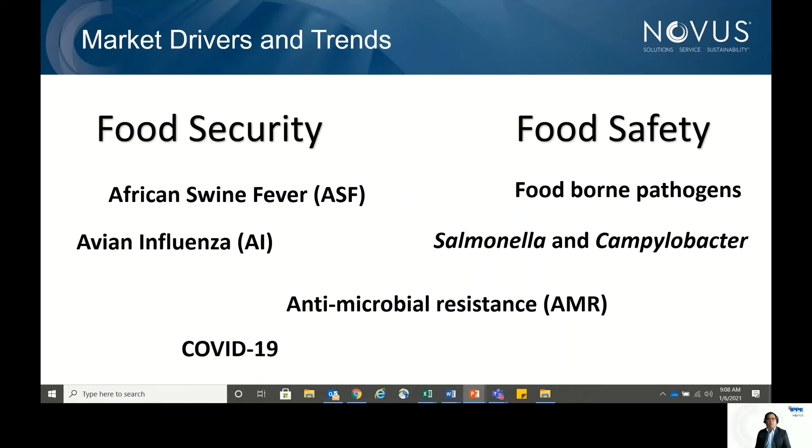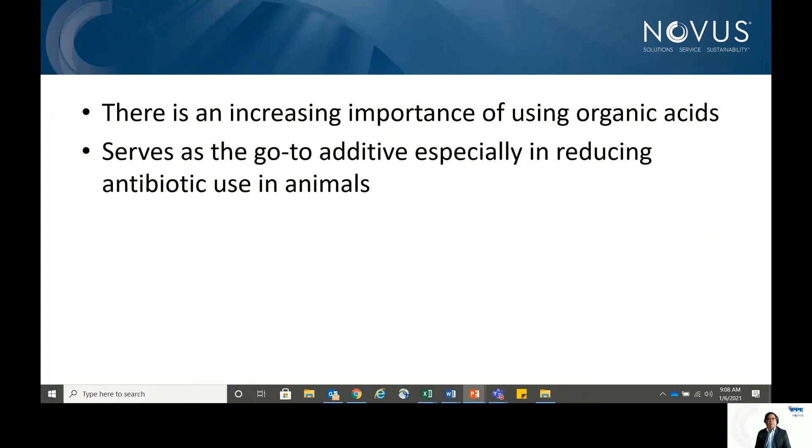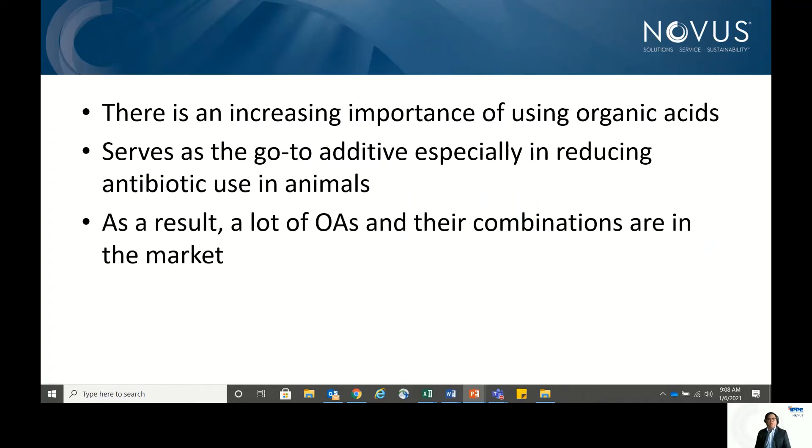Because of these market drivers and trends, there is an increasing importance of using organic acids. Organic acids have become a go-to additive, especially when producers are trying to reduce antibiotic use in animals. This has led to a lot of organic acids — either in singles or in combinations — being present in the market.